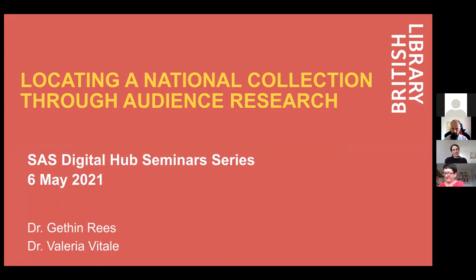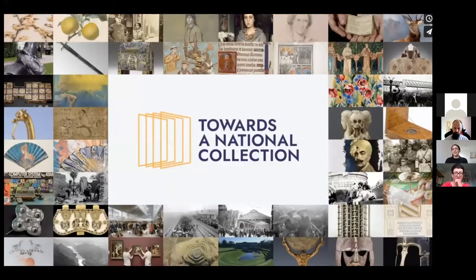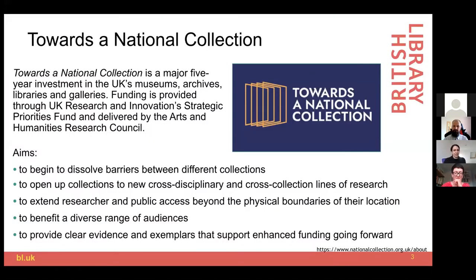We are delighted to kick off this seminar series and to introduce the Locating a National Collection project, which is part of a very nice family of projects — Towards a National Collection. This is a major funding scheme that focuses on the UK cultural heritage sector, and some of the main aims of the programme are to dissolve, or at least lower, the barriers between collections.